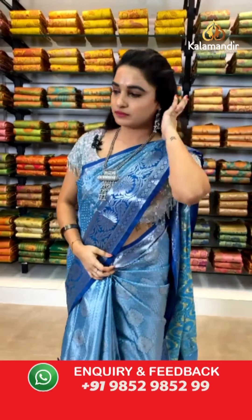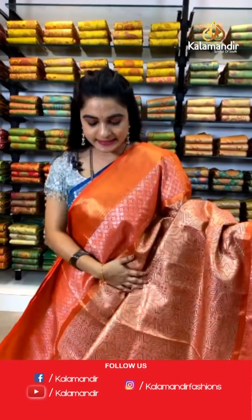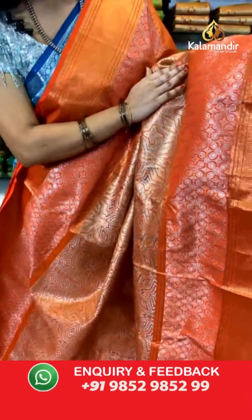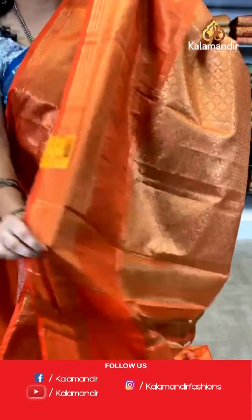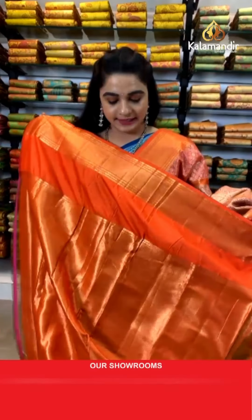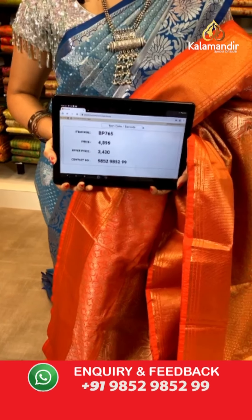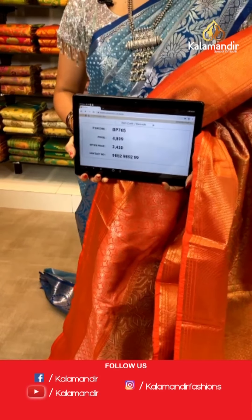Very bright orange color — same pattern as the previous saree in one more combination. All over the body we have got geometrical floral brocade in golden zari with meena work. Contrast border with diamond floral brocade in golden silver zari. Contrast pallu with floral brocade in golden zari, paired with a contrast kadi brocade blouse. Saree code BP765, actual price ₹4,899, weavers price ₹3,430.